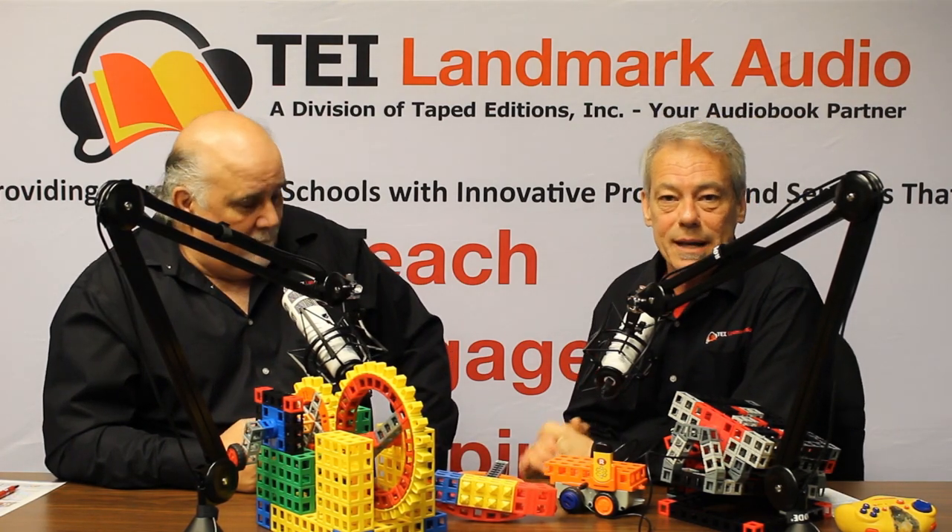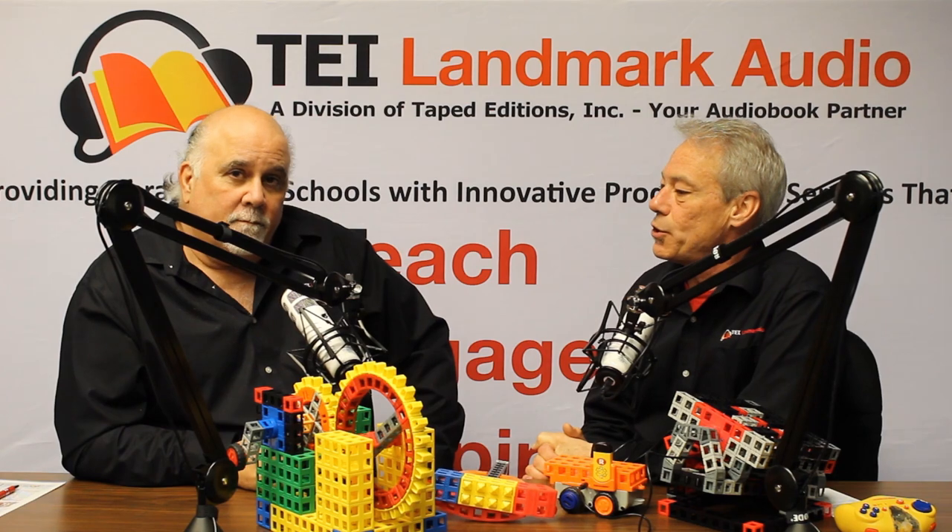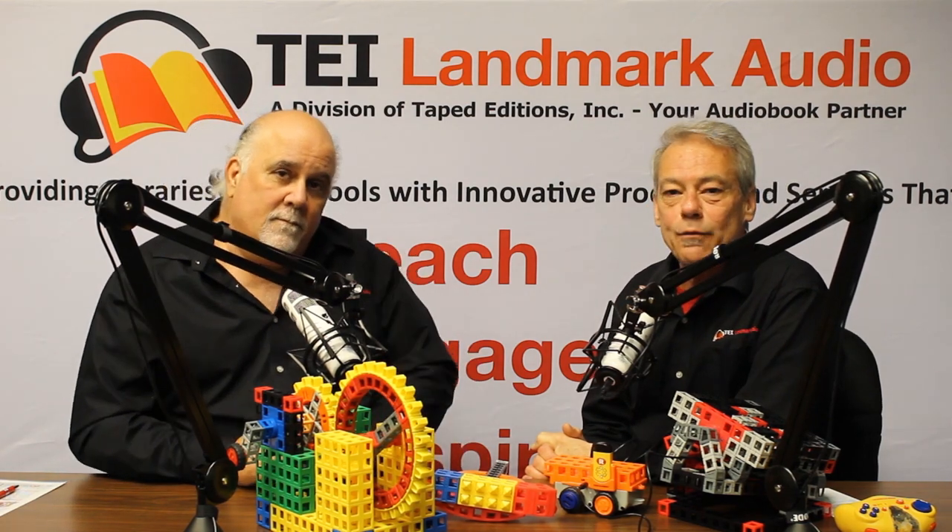So today we're going to be giving you a brief introduction to KidSpark, formerly known as Rock & Mock. It is an incredible building and engineering system designed for pre-K all the way through late junior high school, early high school. It's an awesome product — you can kind of think of it as Lego on steroids.